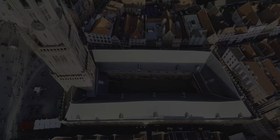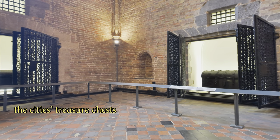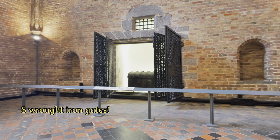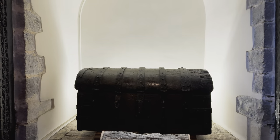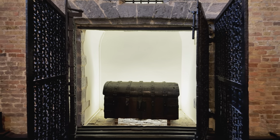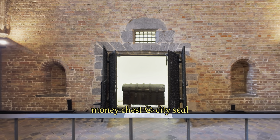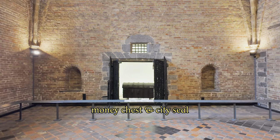On the first floor of the Belfry were two treasure chests that you can still find today, stored behind no fewer than eight wrought iron gates. Behind these gates, the city of Bruges treasury was kept, and in one chest — locked with no fewer than ten keys, each kept by a different person — the city seal was stored, with which the city's laws were sealed.